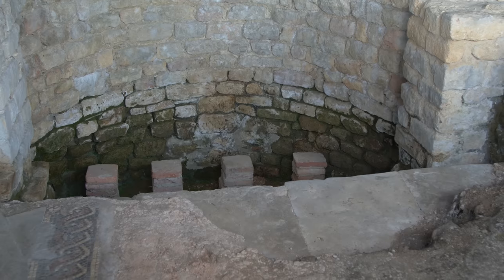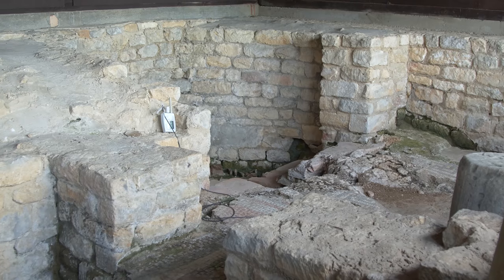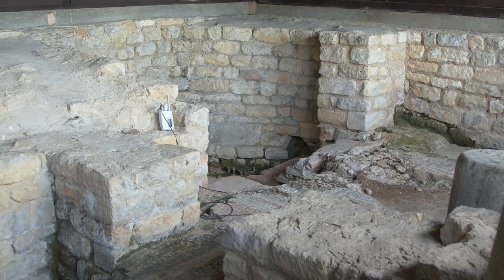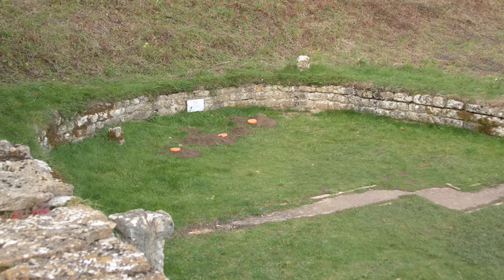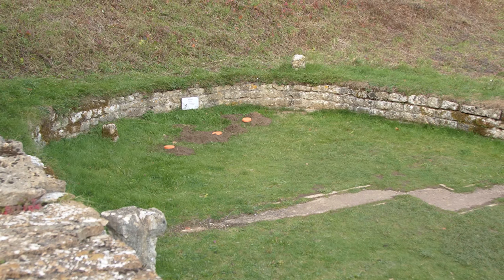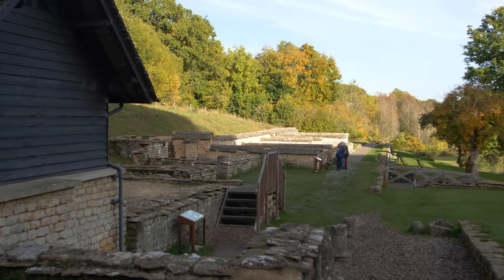Chedworth also boasted a flushing loo — once again, a communal experience. The loo had a long bench seat with several holes in it, and the resulting effluent was collected as fertilizer. Oddly, Chedworth's loo is next to the kitchen, which slightly begs the question as to how the grand guests reached it. Surely not through the hot and busy kitchen, which they would never really expect to see. An unsolved mystery.